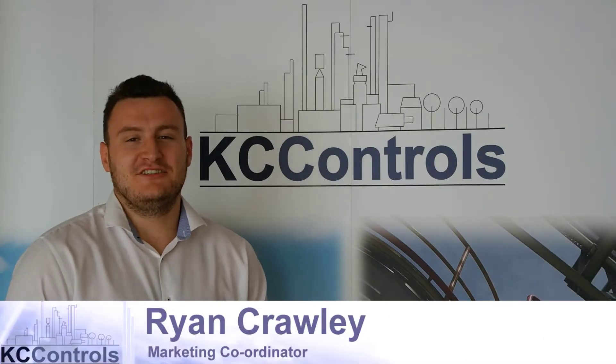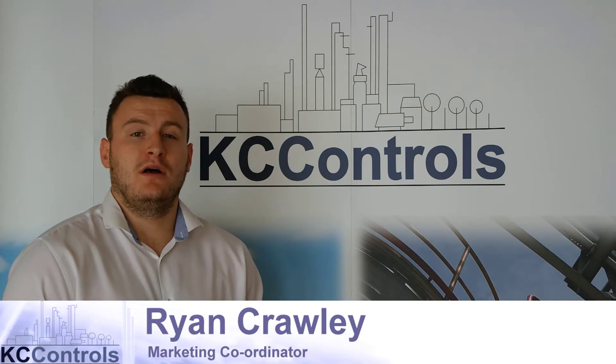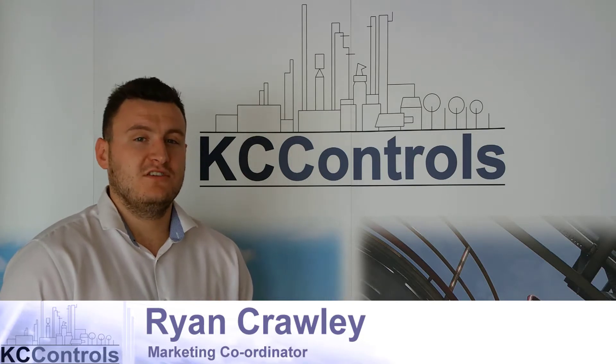Hi, I'm Ryan from KC Controls. In this video we're going to be understanding more about ABB's Swellmaster. But first, what is a Swellmaster?